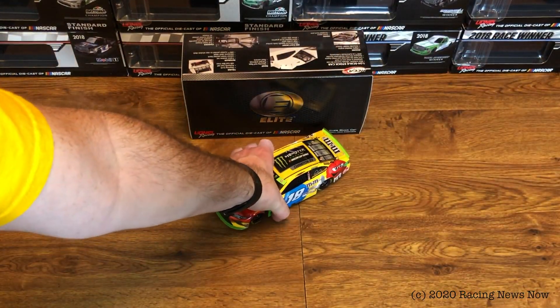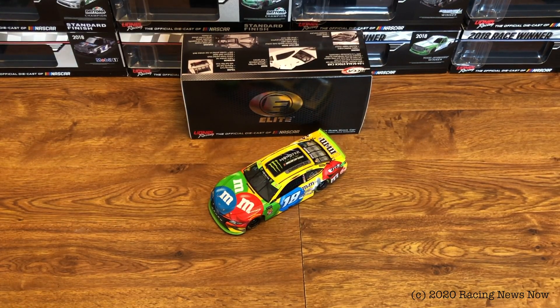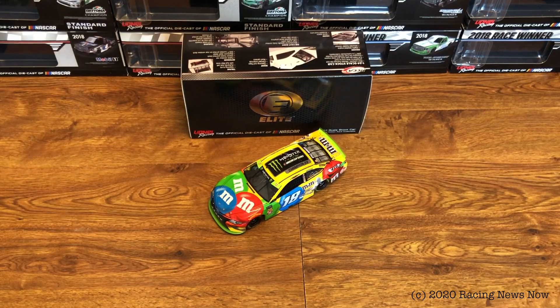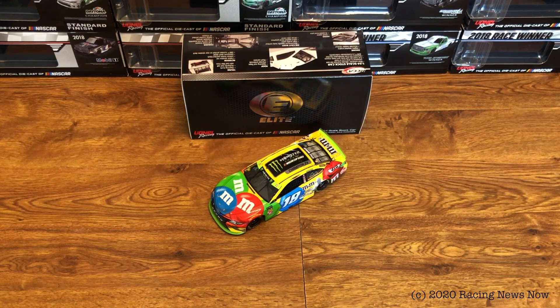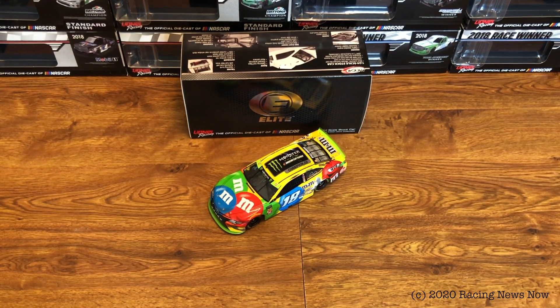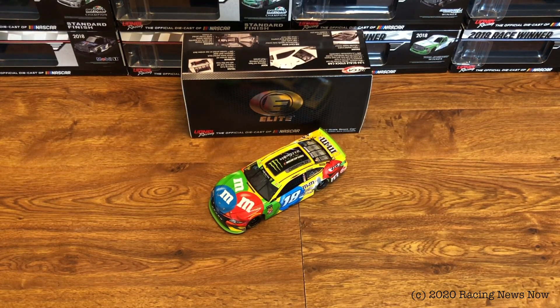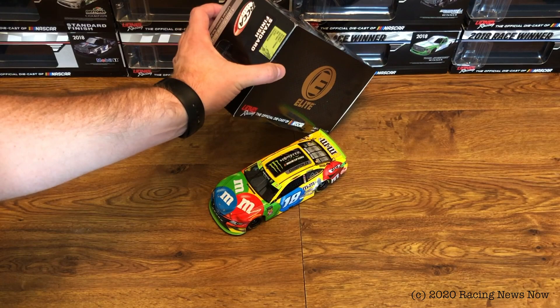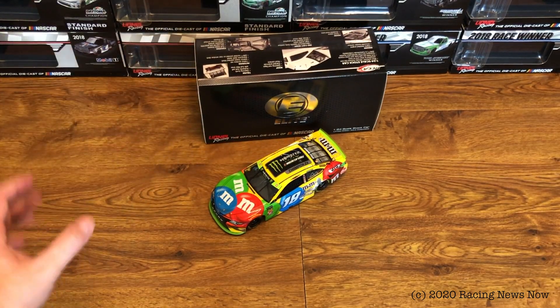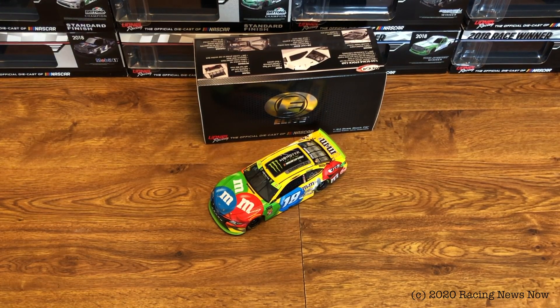Overall, it's a good looking car. It is the 2019 M&M scheme — nothing out of the ordinary about it other than the playoff markings on the splitter and the spoiler, as well as the champion logo on the roof. So if you are a Kyle Busch fan or a collector of champion die cast, this is definitely one to pick up. There are a lot of them out there since they made 922, which I still think is a lot — it doesn't seem like the champion cars are all that popular.